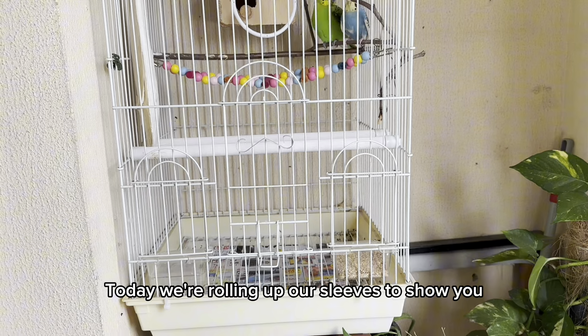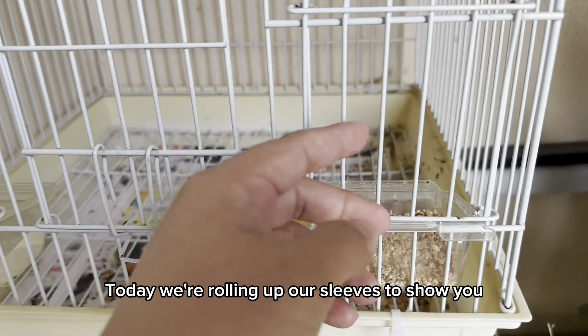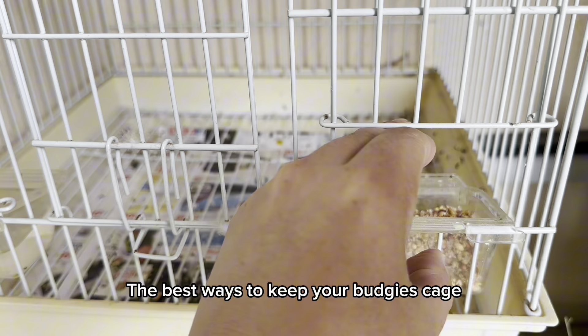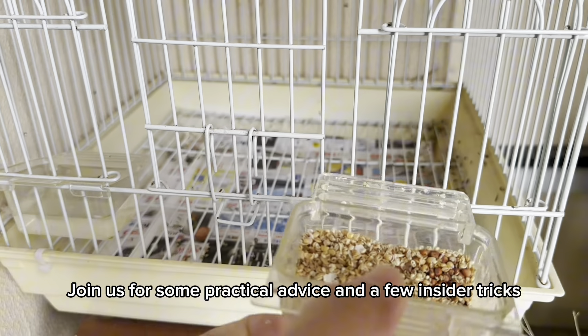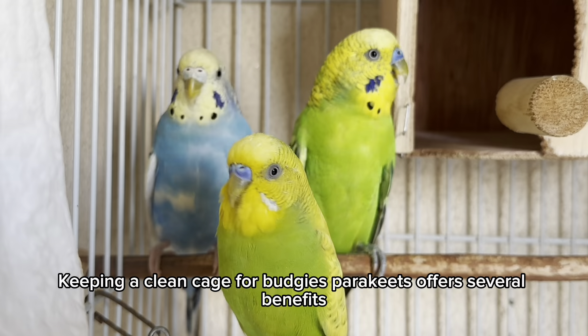Maintaining a clean cage is crucial for the health, comfort, and well-being of budgies, ensuring they live happy and healthy lives. Welcome to AmazingBetTV! Hey there, budgie enthusiasts! Welcome back to our channel! Today, we're rolling up our sleeves to show you the best ways to keep your budgie's cage squeaky clean. Join us for some practical advice and a few insider tricks!